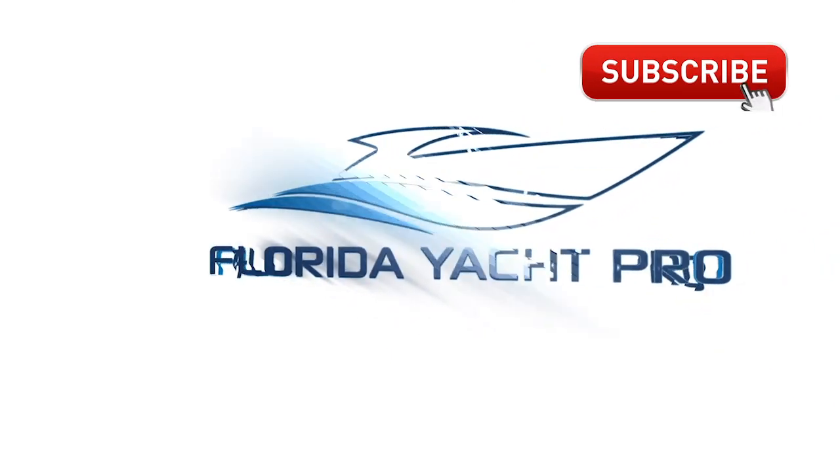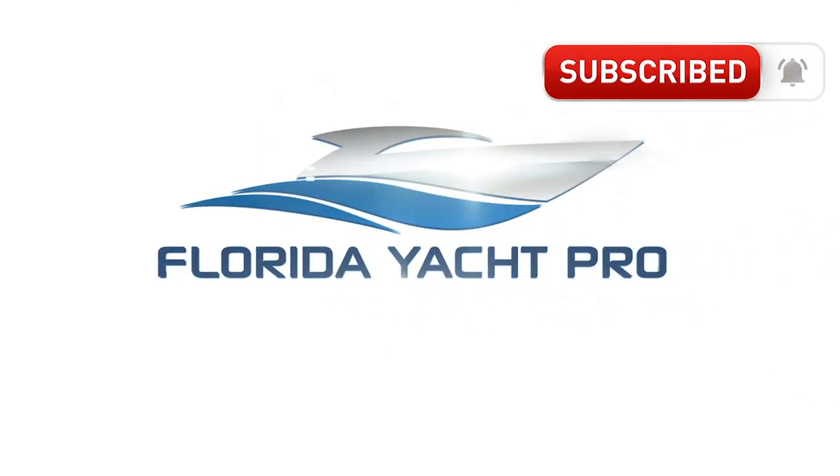Don't forget to like, subscribe, and comment below, and be on the lookout for additional videos. Thank you.